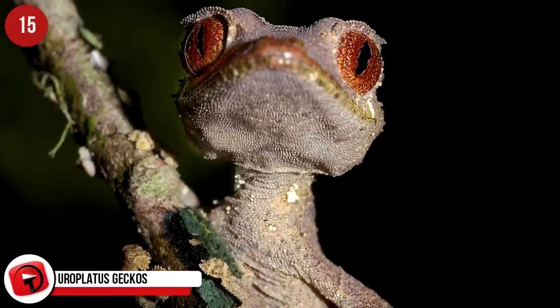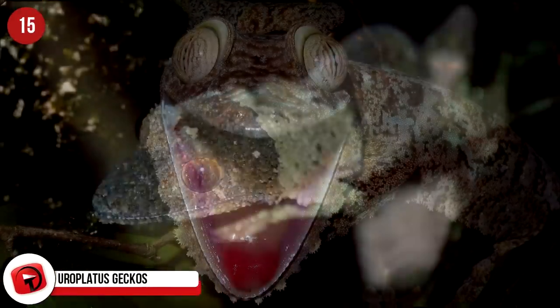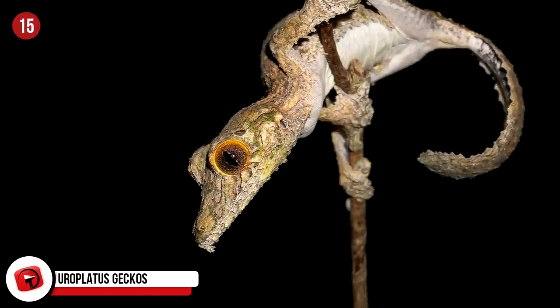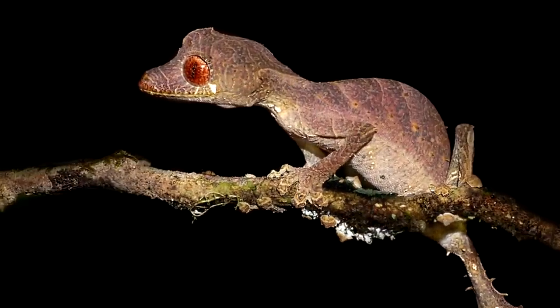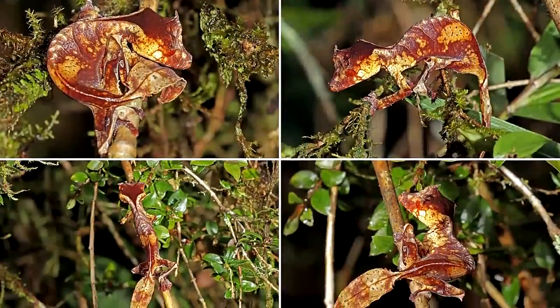The Uroplatus gecko is a handsome little guy who originates from Madagascar. Also known as the leaf-tailed gecko, it hides in plain sight since this lizard adapted to appear like leaves. It uses this to protect itself from predators such as rats, owls, and snakes. Another cool thing this gecko does to avoid conflict is flatten its body to eliminate its shadow and throw off predators even more.